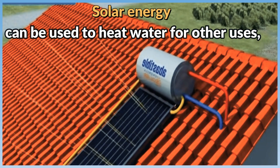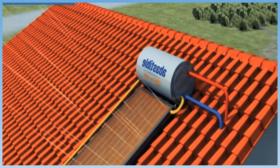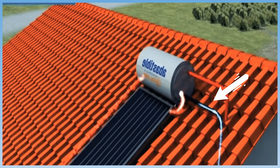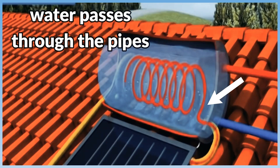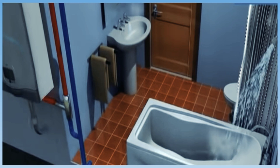Solar energy can be used to heat water for other uses, too. Panels made of black pipes can be placed on the roof of a house. As water passes through the pipes, it heats up. It can then be stored in a hot water tank for use.